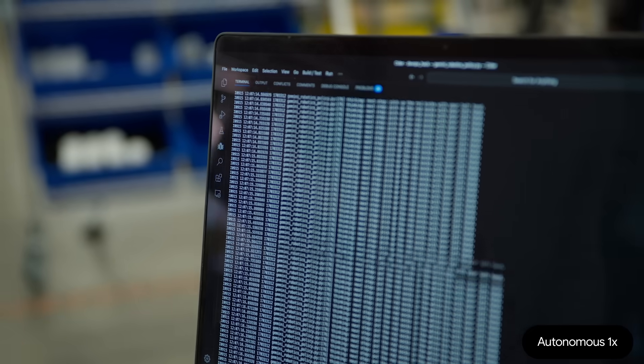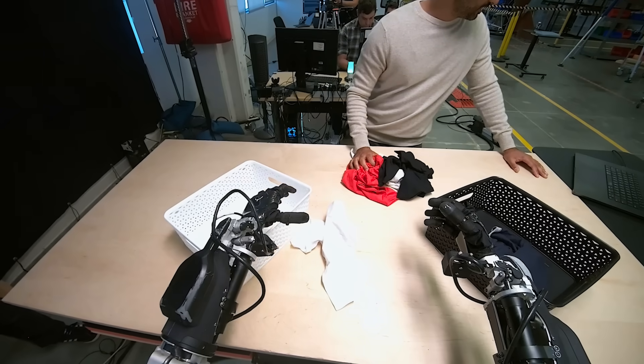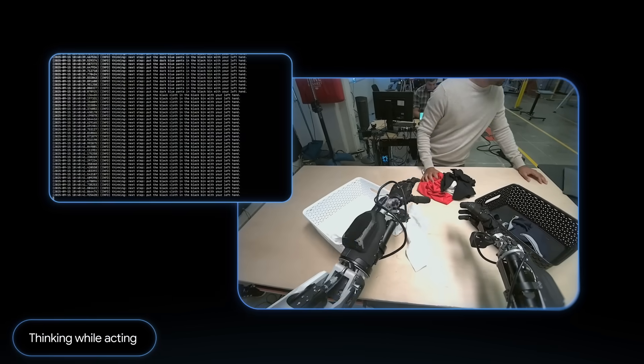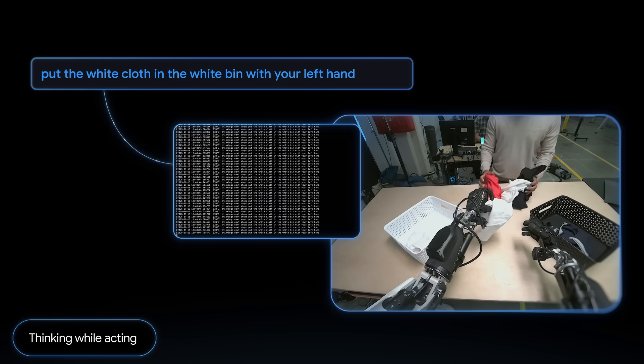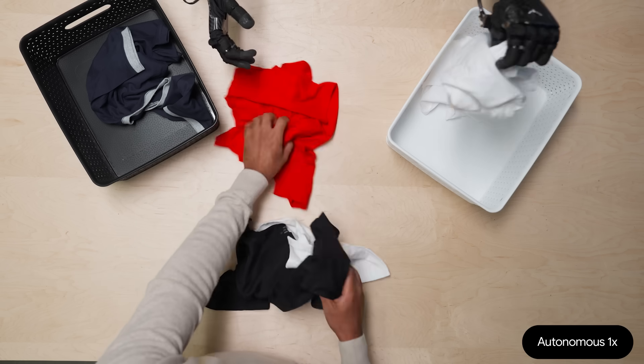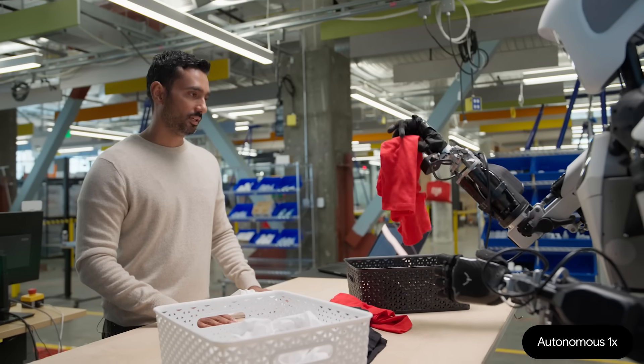So I can see right now it wants to put the dark blue plants in the black bin, which it's doing — great. Now it's trying to pick up the white cloth with its left hand, which it's doing now. And then it's going to do that and I can throw in a bunch of other clothes for it, and it will just keep going until it gets all the laundry sorted.